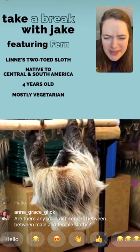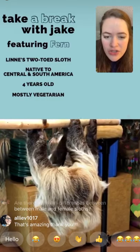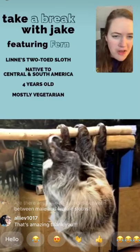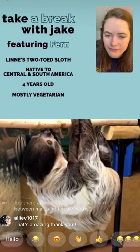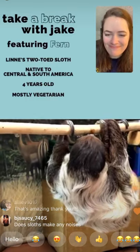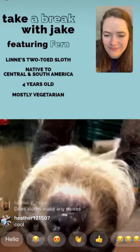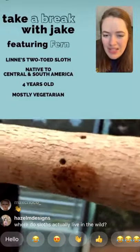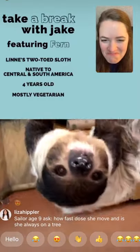Carson wants to know how strong sloths are. They have about half the muscle mass of other mammals, but they're still really strong — the muscles they do have do solid work. Also, Fern just scent marked on her perch, which is another reason not to hold her!